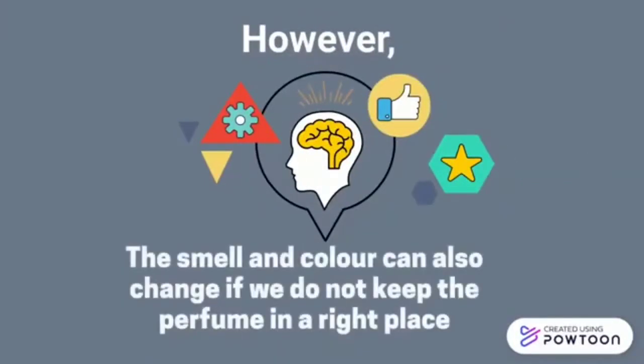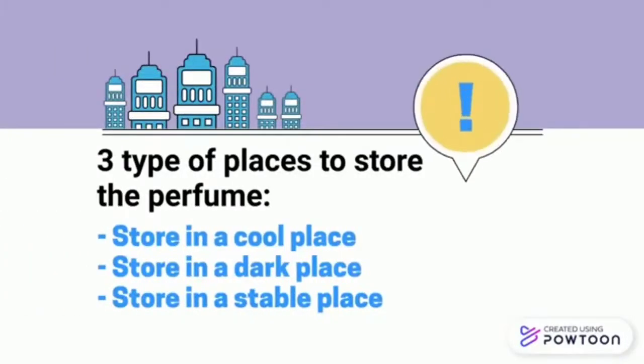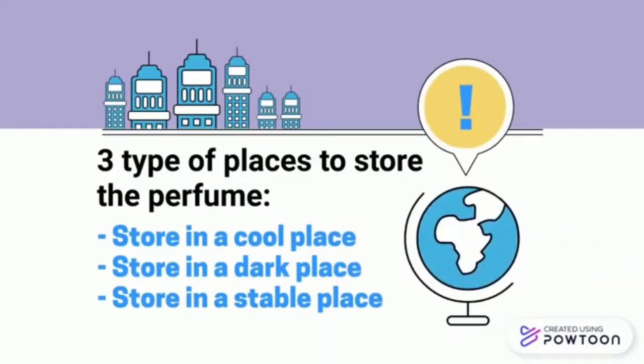However, the smell and color can also change if we do not keep the perfume in the right place. Thus, there are three types of places to store perfume: in a cool place, a dark place, as well as a stable place.